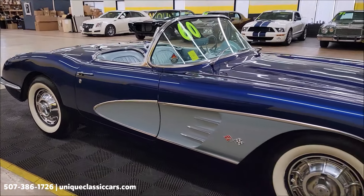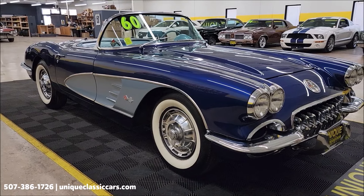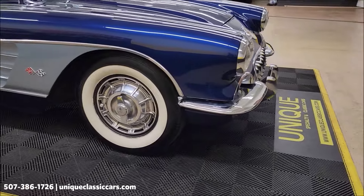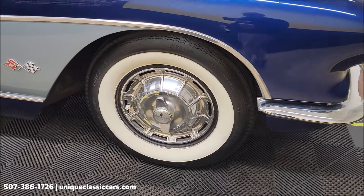If you want to take your time looking through the still pictures, uniqueclassiccars.com is where they can be seen. You'll be able to see the underside, interior, engine bay, top-up, and top-down. Click on the link down below this video in the description if you're seeing it on YouTube — that's going to take you right there. And of course, you can call us: 507-386-1726.